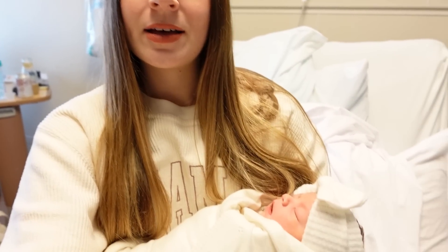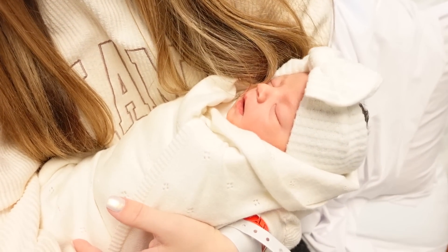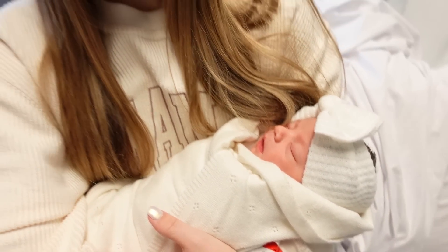If you want to watch my labor and delivery video, I'll link that below. Yesterday was insane — it was my craziest birth, very very scary. I was about to get an emergency c-section because everything did not go according to plan and I was freaking out.